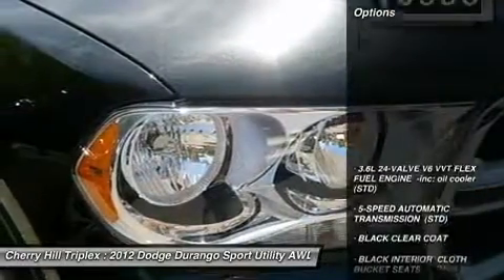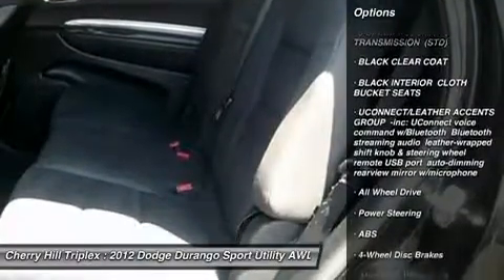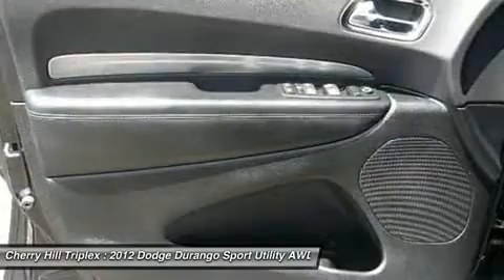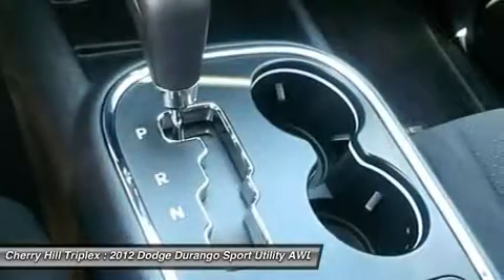Here are some of this vehicle's great options: anti-lock braking system, all-wheel drive, steering wheel audio controls, traction control, stability control, power steering, adjustable steering wheel, keyless entry, four-wheel disc brakes, and aluminum wheels.